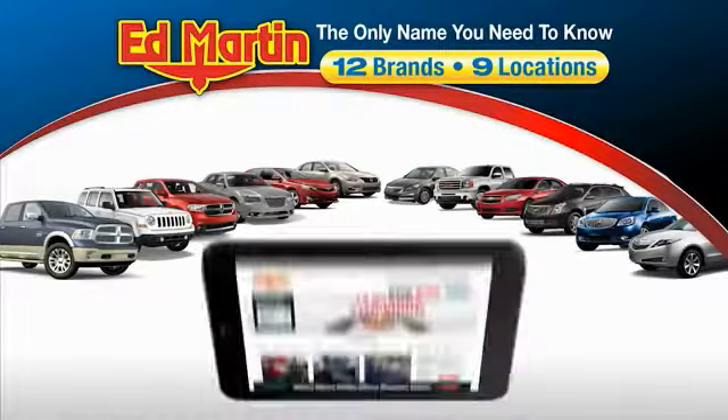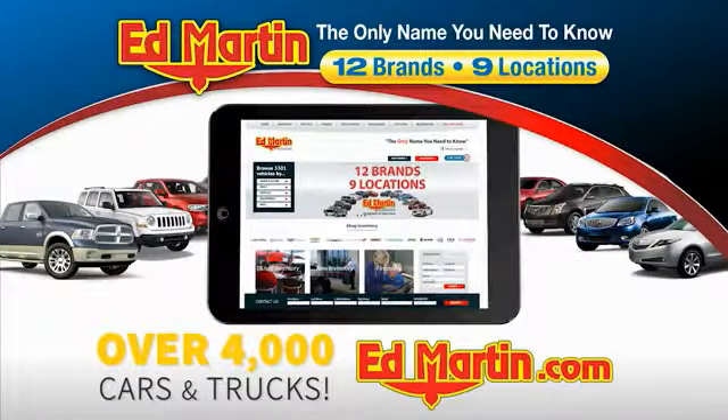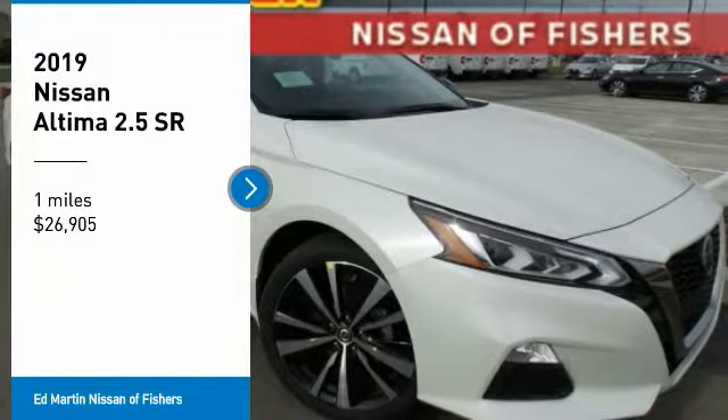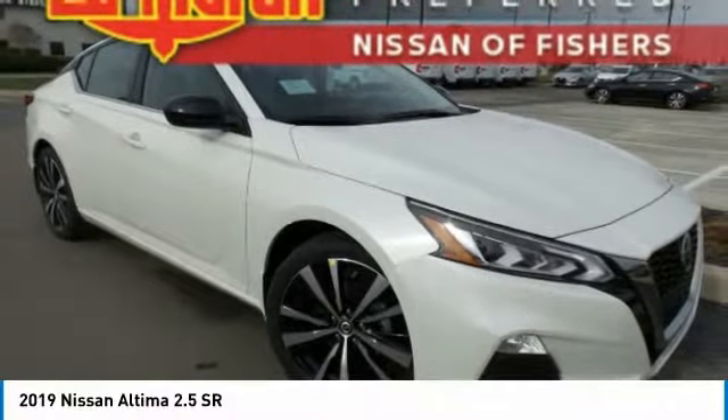Thank you for clicking our video. You can also shop over 4,000 more cars and trucks online at edmartin.com. Looking for the right vehicle? Check out the 2019 Altima.